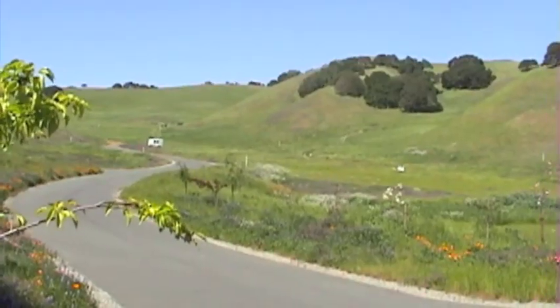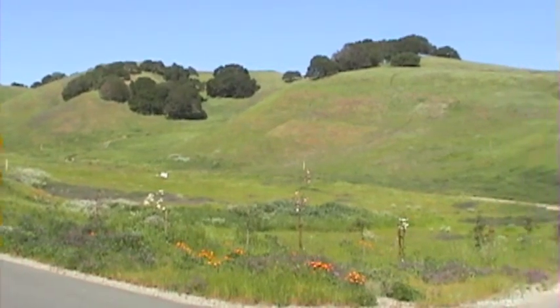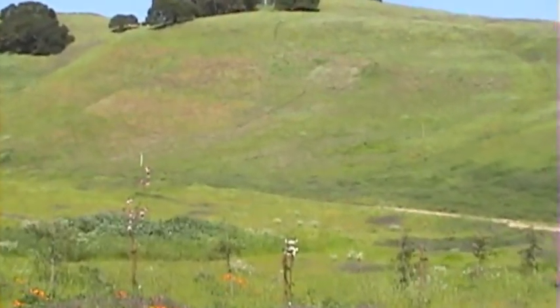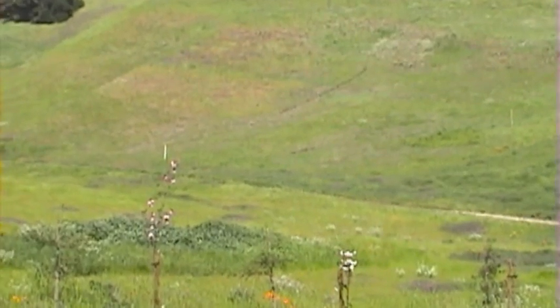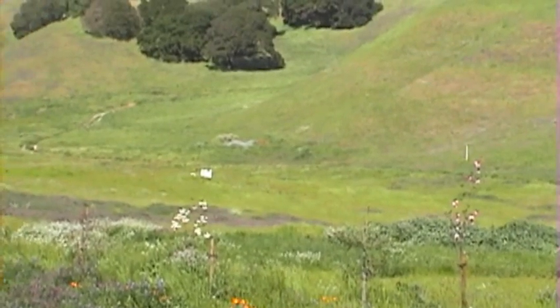What you're looking at right now is what would be the building site. Directly ahead, just at the base of that hillside, is the place where the house would be located. You can imagine in front of that some flowing and beautiful vineyards that you could plant.